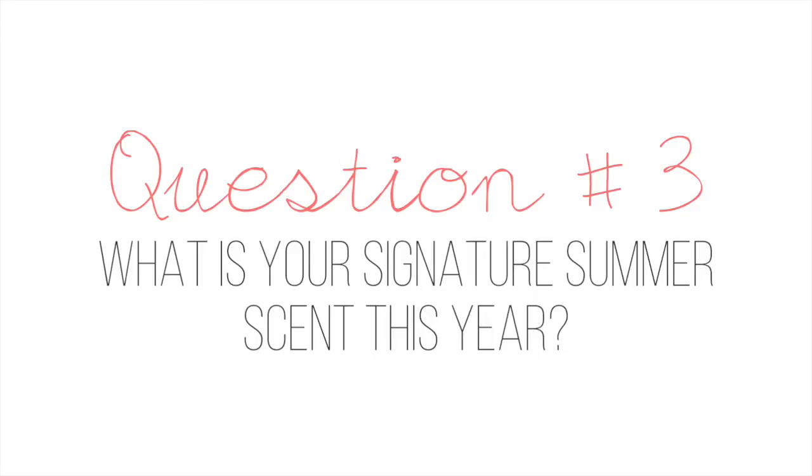Question number three: what is your signature summer scent this year? I am obsessed with perfume so I have quite a lot in my collection, but these two are standout perfumes. This one is by Bath & Body Works — this is the White Citrus scent. If you really love citrusy scents then this is the mother of all citrus scents. It is so invigorating and energizing. And then this one, which I spoke about in my July favorites, is the Elizabeth and James Nirvana White Perfume — a floral and citrusy scent. It is a very fresh, lovely scent for summer.